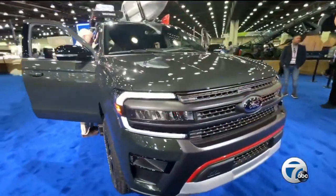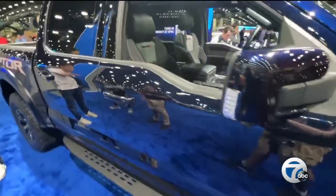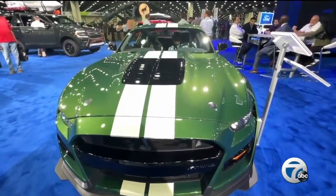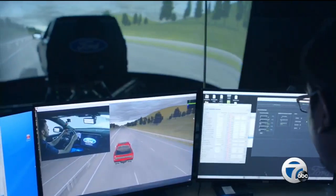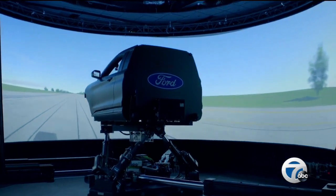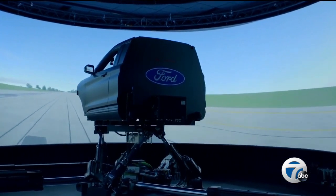Downtown Detroit is going to be rocking these next couple of weeks. Engineers at Ford are changing how these cars are made. With a dynamic driving simulator, 7 Action News reporter Mike Duffy shows us how it works.